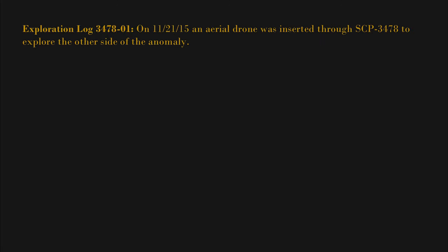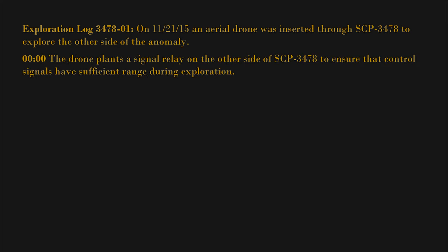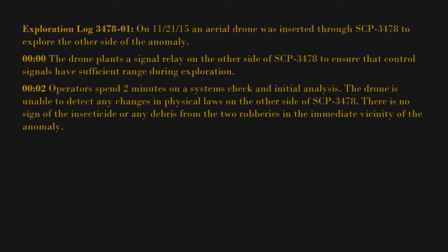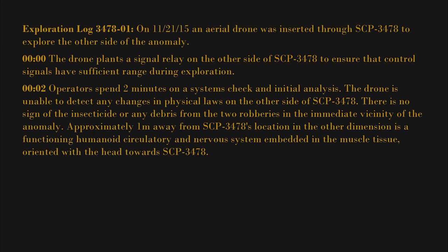Exploration log 3478-01: On November 21, 2015, an aerial drone was inserted through SCP-3478 to explore the other side of the anomaly. At zero minutes, the drone plants a signal relay on the other side of SCP-3478 to ensure control signals have sufficient range. At two minutes, operators spend two minutes on a systems check and initial analysis. The drone is unable to detect any changes in physical laws on the other side of SCP-3478, and there is no sign of the insecticide or any debris from the two robberies in the immediate vicinity.